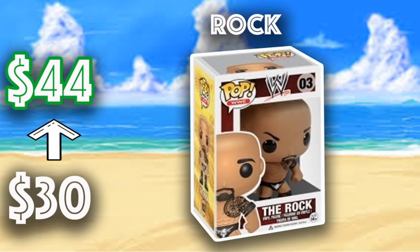Next we have The Rock going from $30 to $44 — this is the classic Rock. I don't know why this one isn't worth more; I feel like it should be. Every WWE fan wants this in their collection or already has it. I would definitely hold on to this one — I foresee it going up more in value. The Rock is a legend and will continue to remain a legend, so definitely keep it in the collection.